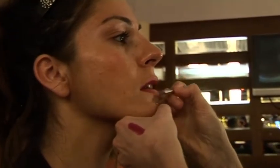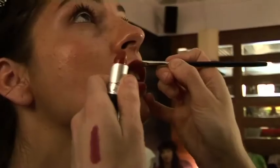So the final stage, step four, is the actual red lipstick. And that's how to do a perfect red lip.